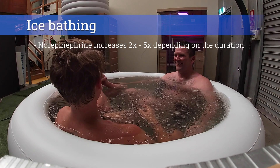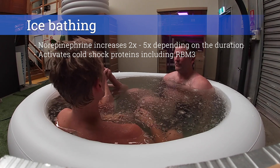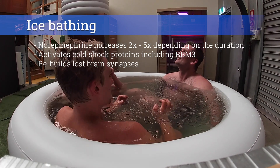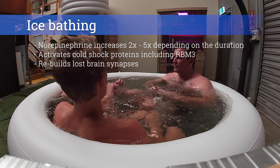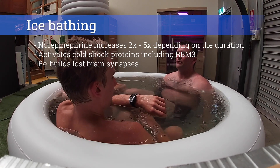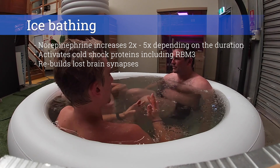Cold water immersion activates cold shock proteins in the body. One cold shock protein, RNA binding motif 3 (RBM3), was shown to rebuild lost synapses in brain tissue in mice after a single exposure to water at 5 degrees for 45 minutes, with effects still present three days later. When cold water immersion was repeated once a week for two weeks, the increased expression of RBM3 was apparent for an additional six weeks. This could show great benefits for degenerative diseases like dementia and Alzheimer's. In humans, just a one-degree drop in core body temperature is enough to induce cold shock proteins including RBM3.